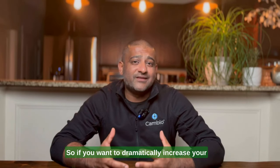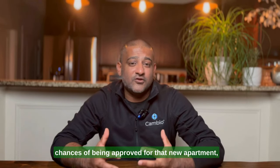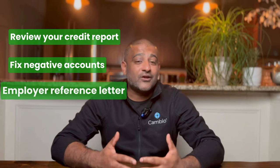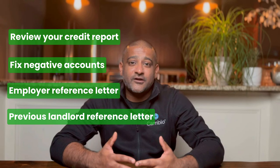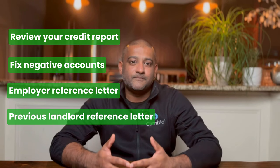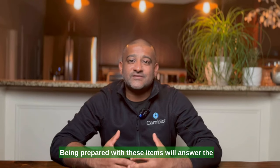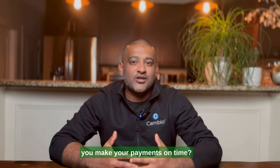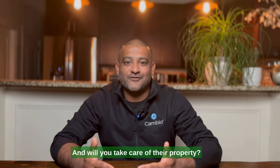So if you want to dramatically increase your chances of being approved for that new apartment, remember these four steps: understand your credit report, clean up the negative items on your credit report, get a reference letter from your employer, and get a reference letter from your former landlord. Being prepared with these items will answer the two most important considerations for any landlord — will you make your payments on time, and will you take care of their property?